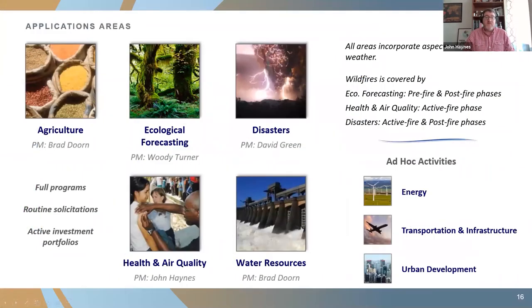In the Applied Sciences program at NASA, there are five areas of emphasis, including agriculture, ecological forecasting, disaster management, water resources, and — most importantly to us all — health and air quality applications.